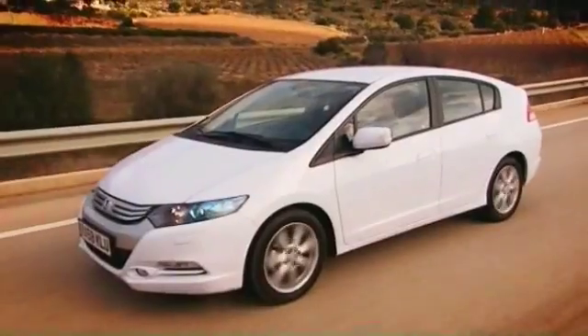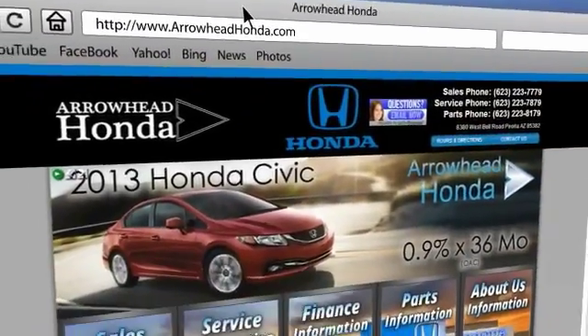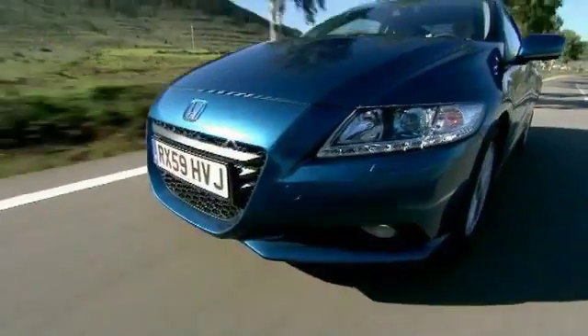Commitment to customer care at Arrowhead Honda doesn't stop with your vehicle purchase. Our Honda service department is staffed with factory trained technicians, ready to perform everything from regular maintenance to expert repairs. Give Arrowhead Honda a call today!